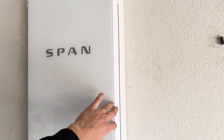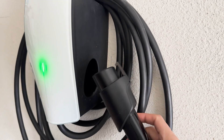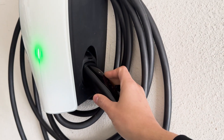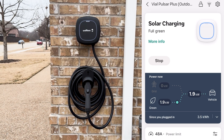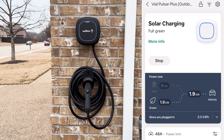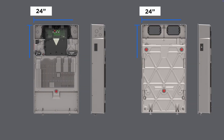I paired the Powerwall 3 with a Span Smart Electrical Panel, which in my opinion is a must. I also got a Tesla Universal Wall Connector, in addition to the NEMA 14-50 I already had installed. I'll have a future video about the Span Smart Electrical Panel, so make sure you subscribe and turn on notifications. I've also got a Wallbox Pulsar Plus with a power meter, which allows me to charge basically any EV exclusively from solar.